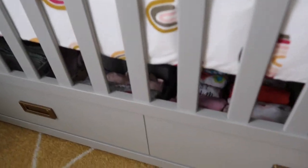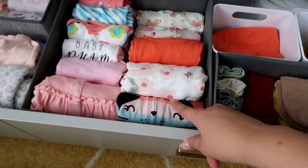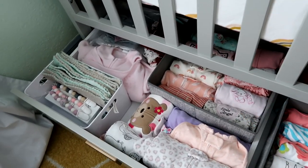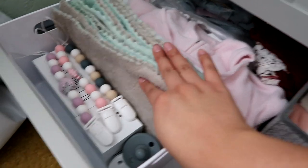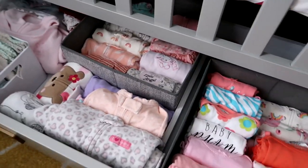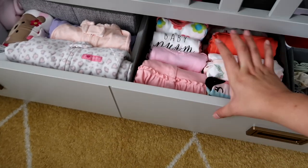Down here is all her clothes - her baby socks, some mittens, her hats, her baby bows, her newborn clothes. On this side we got her zero to three month clothes, swaddlers, sleeper sacks, some more sleeper sacks. Over here I have some burp rags along with some binkies and pacifier holders. It looks great - I know it's not gonna stay like this, but I wanted to show it for the video just until she's here.